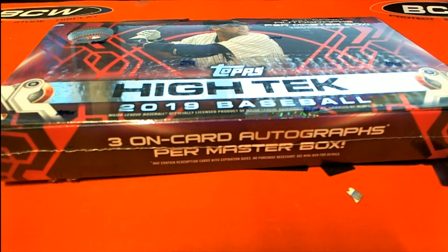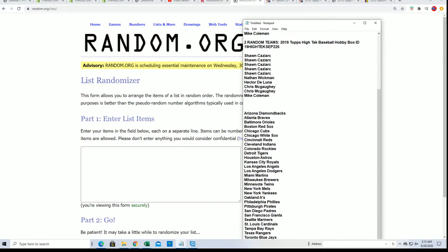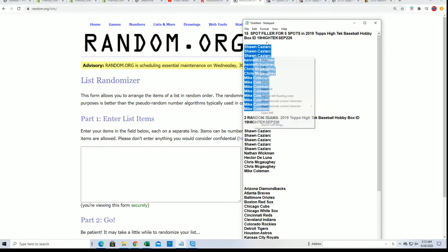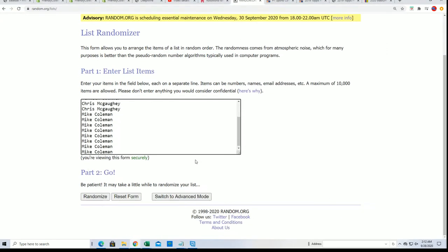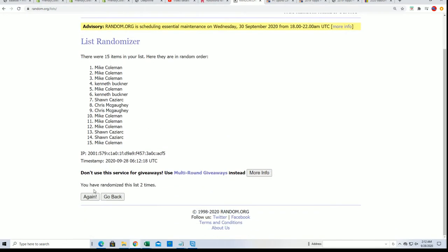Let's hit something big. All right, so here's our filler. There'll be five winners. Seven times through, we're going to find our top five. And if your name's in the top five, you're going to get in the break for dirt cheap.